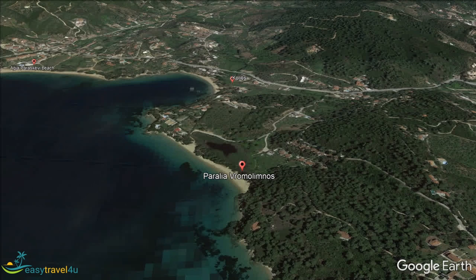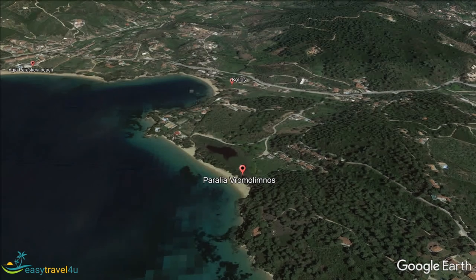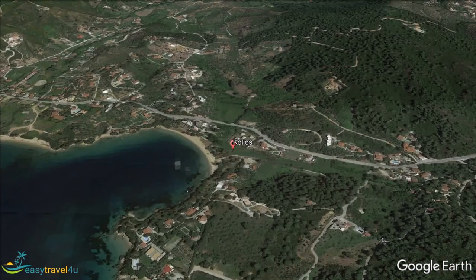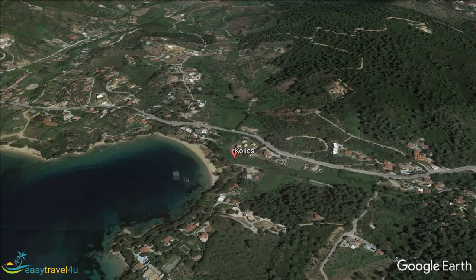Kolios, near Romalimnos, has managed to retain a traditional feel. If you want decent facilities yet get a true flavor of the island, Kolios is a place for you. The village is certainly picturesque, and you can imagine life has not changed much there over the years. Explore the winding streets with their traditional Greek houses.